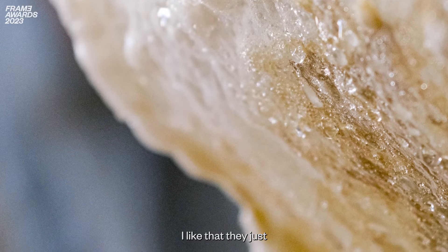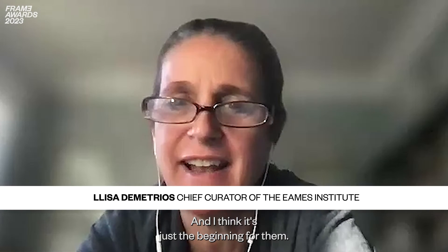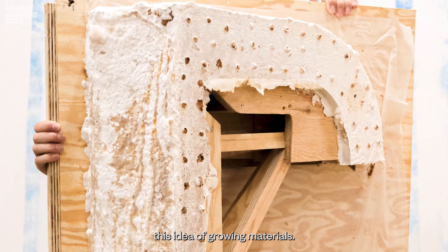I like that they just weren't talking about a material, but actually demonstrating something that could be done. And I think it's just the beginning for them. I was enthusiastic about this idea of growing materials.